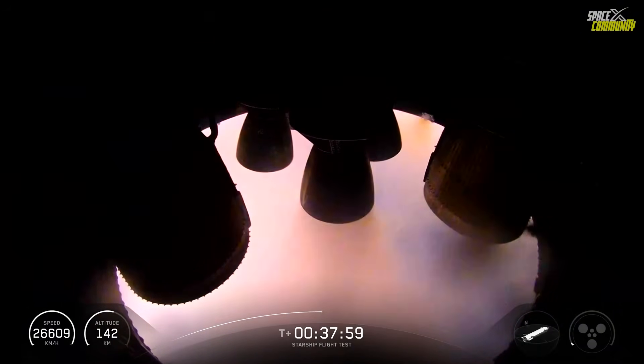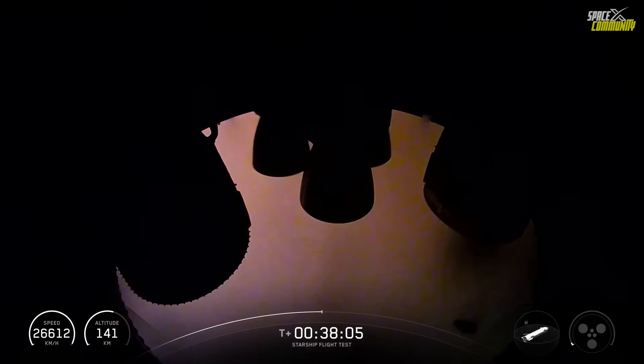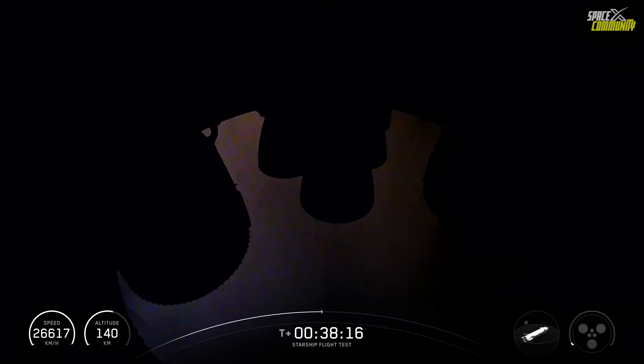There was that Raptor relight — looks like engine three, full duration. As mentioned, that's a third attempt and we just did it three times in a row. Congrats to the team, the ship team, and the Raptor team. Nominal second orbital insertion.